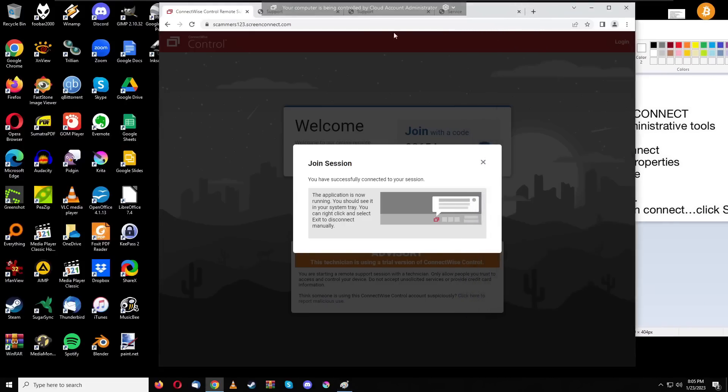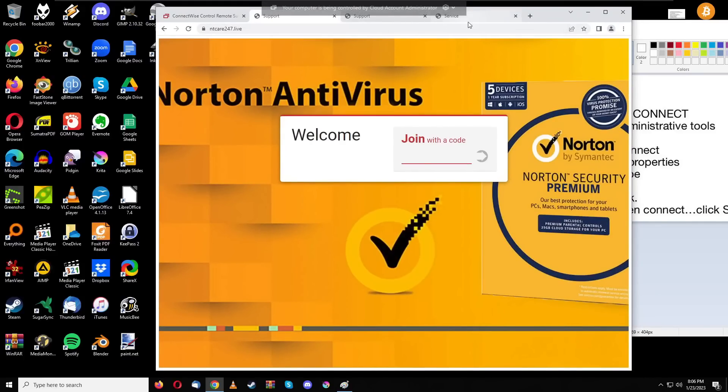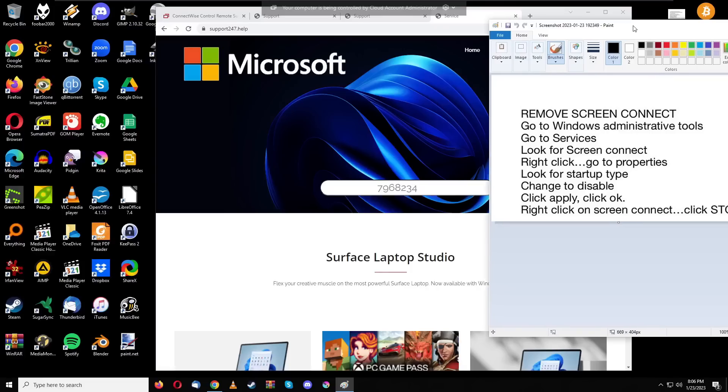If you have ever been in contact with a scammer that used a website asking you to enter a code or join with a code — it might look like this one here or completely different — you entered your code, clicked the button, it downloaded something you opened and executed for the scammer to connect: if you have ever done that and haven't reset your computer or gone through this removal process, chances are the scammer still has access and can view your screen, listen to you, and go through your files whenever they want.